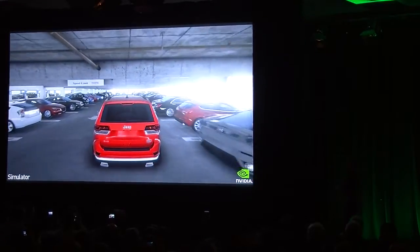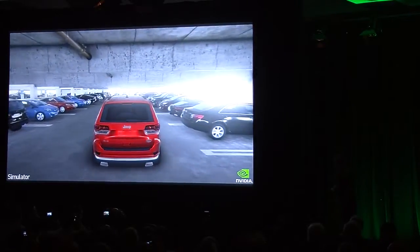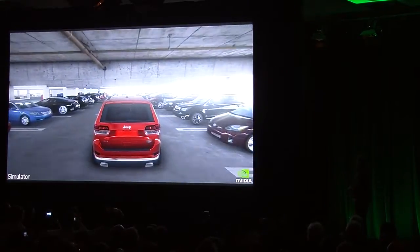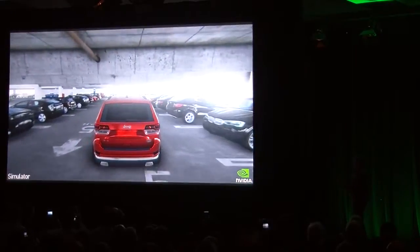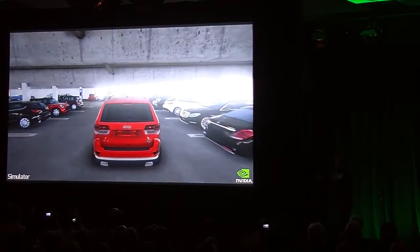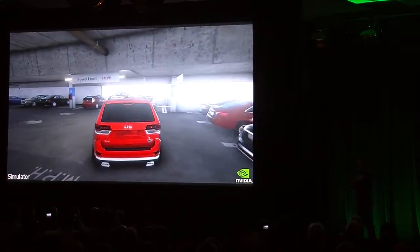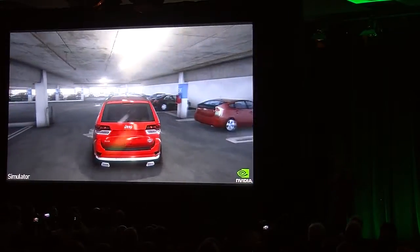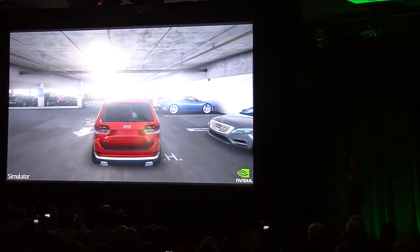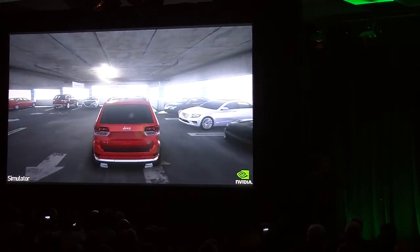Some of the cars — the Ferrari 430, for example — there are quite a few Ferraris and lots of Audis. This entire environment is designed in 3D and everything is rendered in real time. As you know, we simulate as a company. Simulation is deeply rooted in the culture of our company. We simulate obsessively so that our chips are perfect and our algorithms are perfect. So it stands to reason that we would create a simulation platform for autonomous driving.